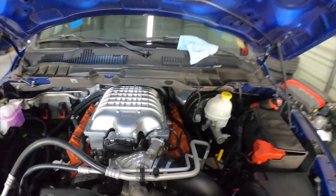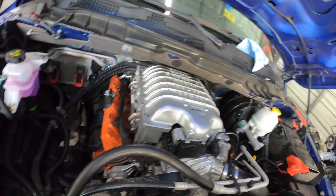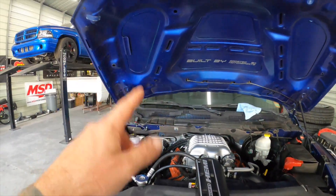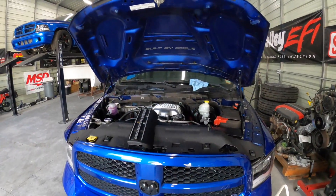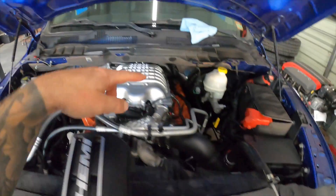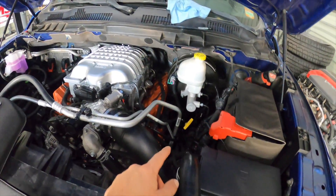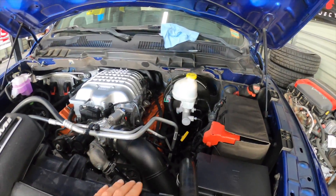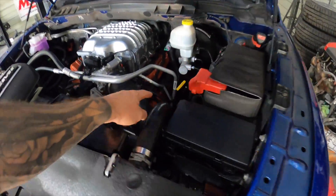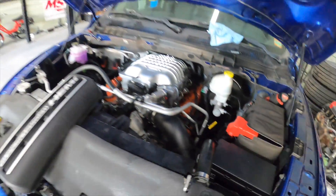All the new Injector Dynamics fuel injectors are installed. Now let's move on to the spark plugs — we're going to go over to the bench, gap all the plugs, and then install them. This side is pretty easy to get to, but the other side is a little more fun — I'll probably end up doing that from the bottom, taking the wheel off and removing the fender liner to access it from down there.